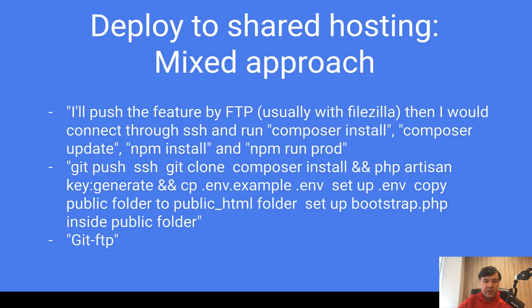There were also a few people with a mixed approach to shared hosting deployment — for example, pushing a feature via FTP and then SSHing into the server to run some commands. They do have SSH access but don't use Git for some reason. Another example: they use Git and have access, but the shared hosting environment requires changes like configuring the public HTML folder or modifying the bootstrap file. There's also a mixed approach using tools like Git-FTP.